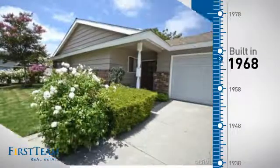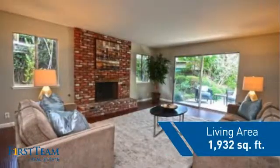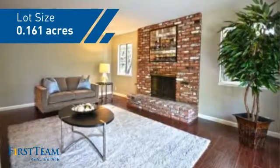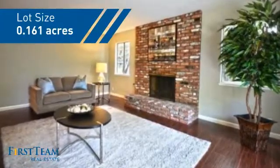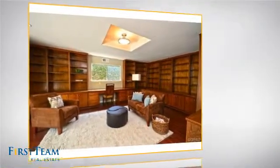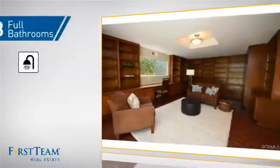This property was built in the late 60s and features over 1,900 square feet of space, giving you a spacious layout to play host or kick back and relax after a long day. Inside you'll find three bedrooms, so everyone has a private space to come home to, as well as three full bathrooms.